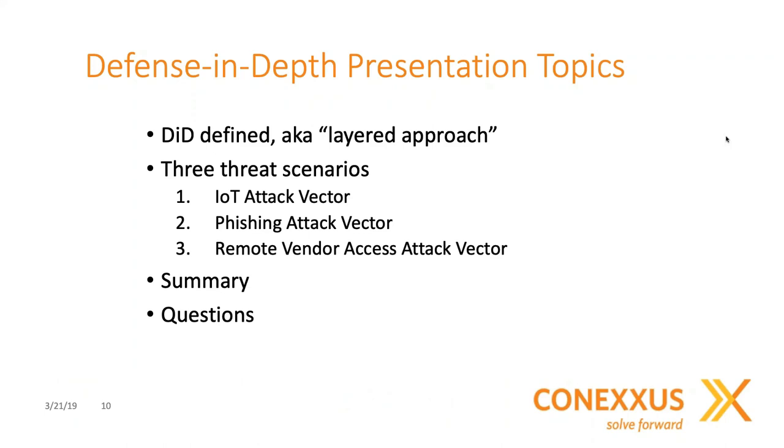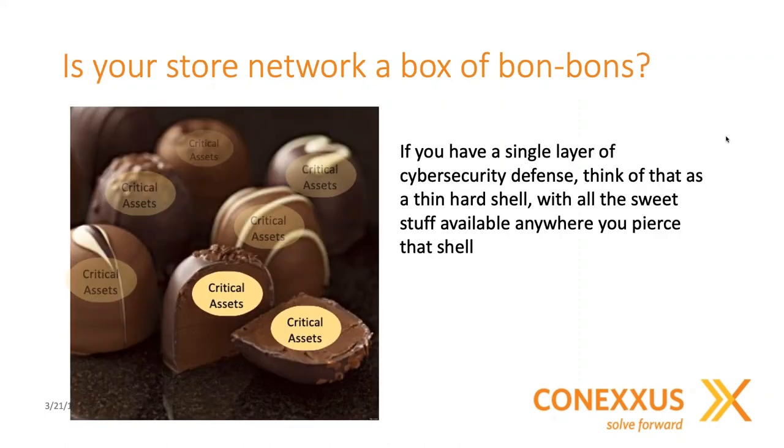Thank you, Cara. This is Brett Stewart, Chief Technology Officer of Acumera. I'm going to introduce the material today with a definition, and then my colleagues will discuss three different threat scenarios we often see occurring in retail stores. I'd like to start by posing the question: is your store network like a box of bonbons? In cybersecurity, people used to talk about having a firewall like a moat around a castle, with rules like a drawbridge. But as threat actors became more sophisticated, we realized it's more than the castle-and-moat model.